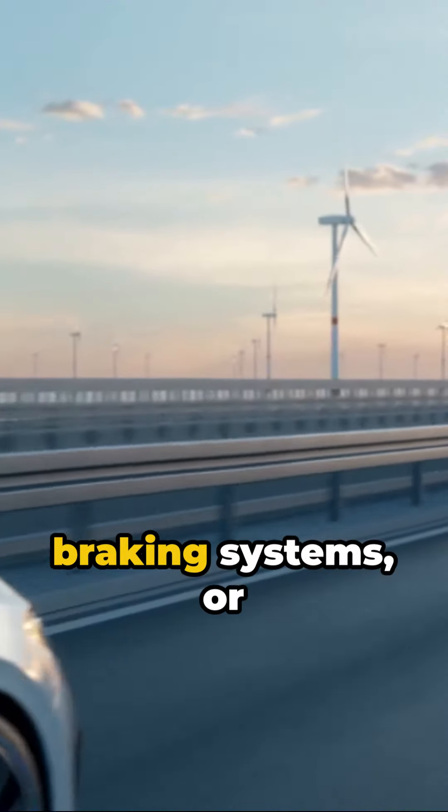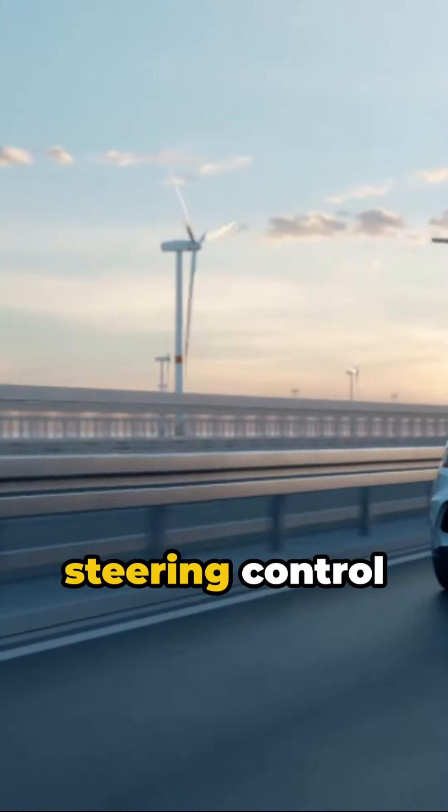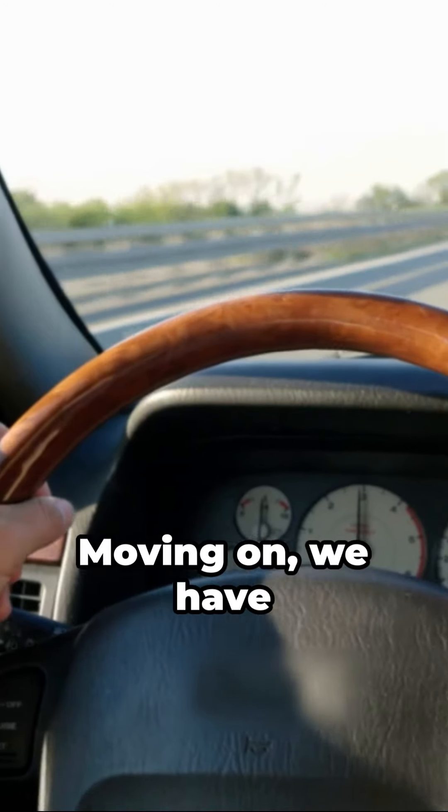Next on the list, anti-lock braking systems, or ABS for short. This technology helps you maintain steering control during an emergency stop. It's like having a superpower that stops you from skidding off the road.